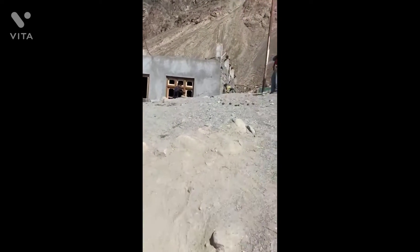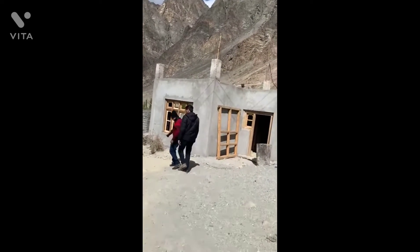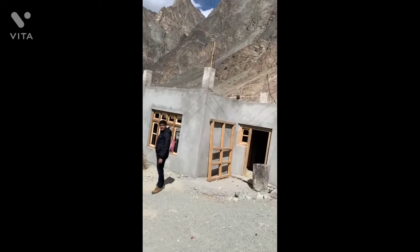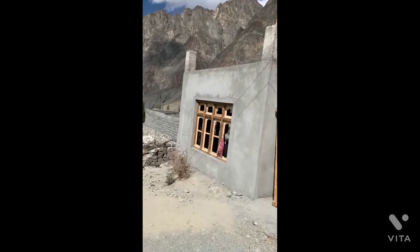The next day, we went to Turtuk. Turtuk is located on the banks of the Shayok River. It is the last major village where tourist activity is allowed before the Line of Control.